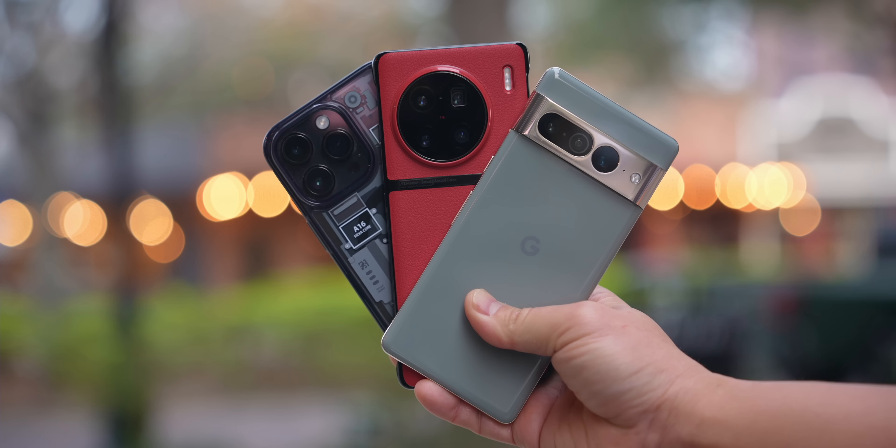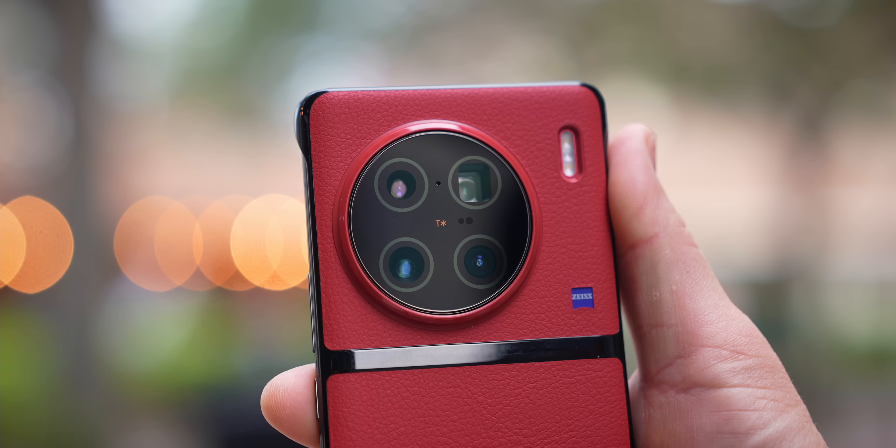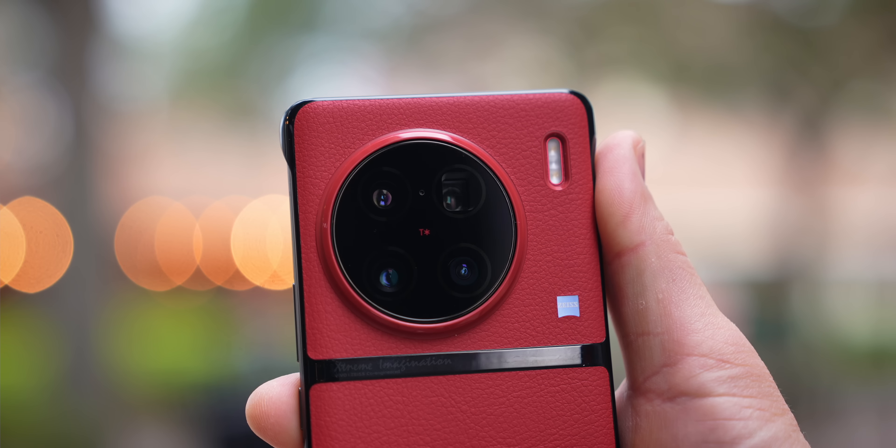Let's compare the overall designs, some of the best features of these phones, and of course give you that camera comparison that you've been waiting for. So let's go ahead and just jump right in.